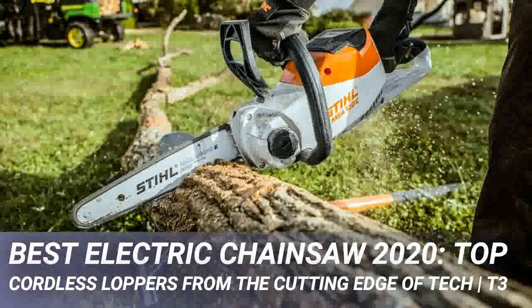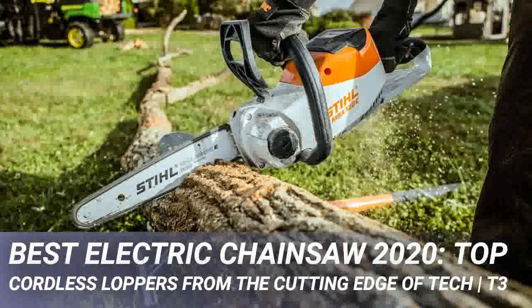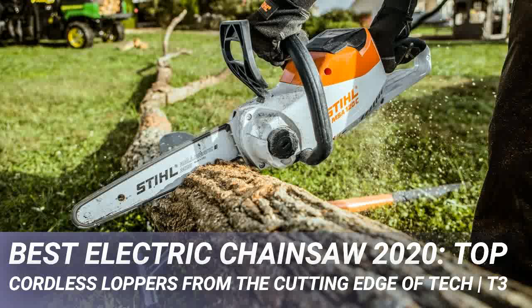Our top spot goes to the new and remarkably handy Stihl GTA 26, a small-scale cut buddy for light gardening duties. Second place goes to the magnificent Greenworks GD40CS15, a more than capable beast that slices through anything made of wood. However, don't rule out the exceptional Stihl MSA 120 CBQ and the compact Bosch Universal Chain 18, or indeed any of the models on this carefully curated page.